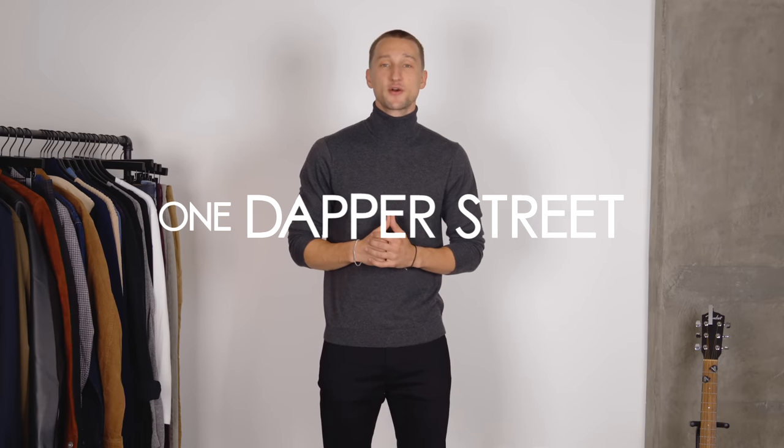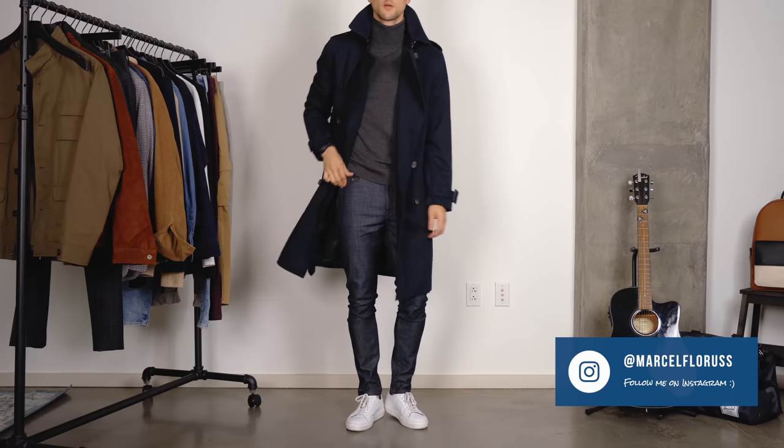What's going on guys? My name is Marcel Flores. Welcome to my YouTube channel One Dapper Street and welcome to today's video where I want to walk you through how to build an essential fall wardrobe. It's a conceptual approach — I'd like to show you how to think about putting a wardrobe together. Not all of these pieces necessarily belong in your wardrobe specifically, but you'll see as we get started.